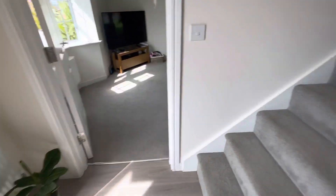Ground floor WC with extra storage in here. Just going upstairs now.